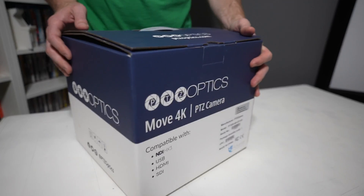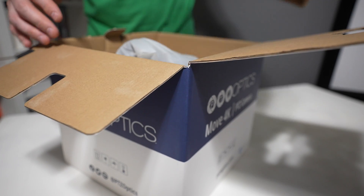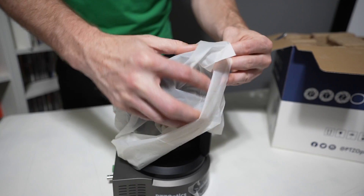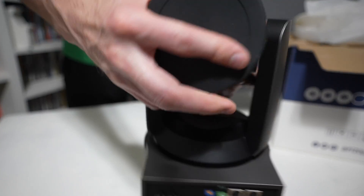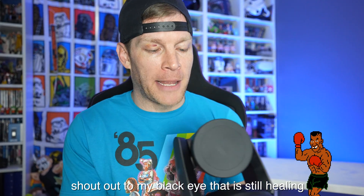Today on the channel we're going to be taking a look at the PTZOptics Move 4K 30x zoom camera. This thing is almost as large as its name, but first and foremost thank you to PTZOptics for sending this over for review. It boasts a wide variety of impressive specifications and features meant to elevate your video production capabilities, so I'm very anxious to check it out.